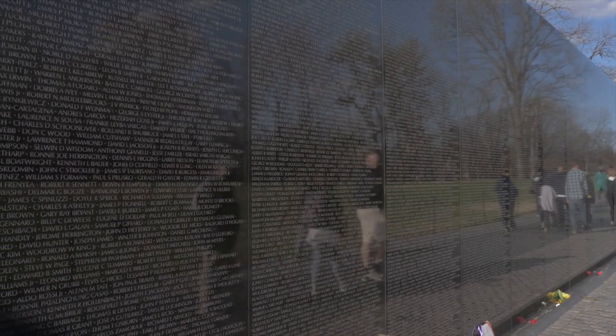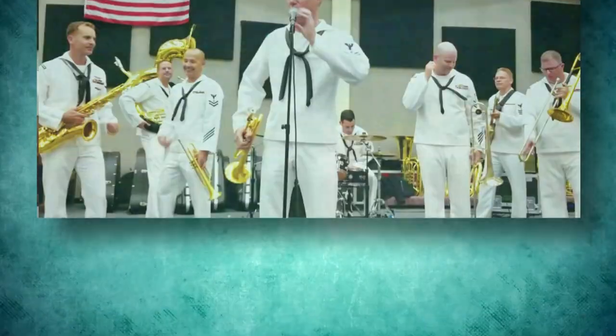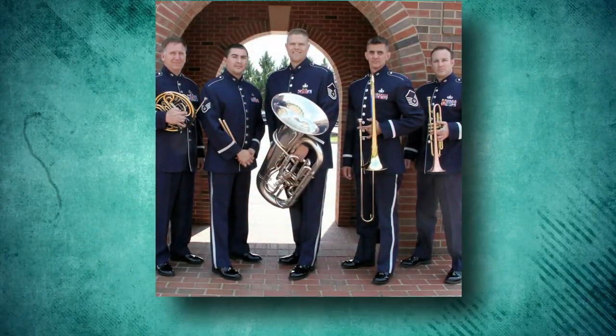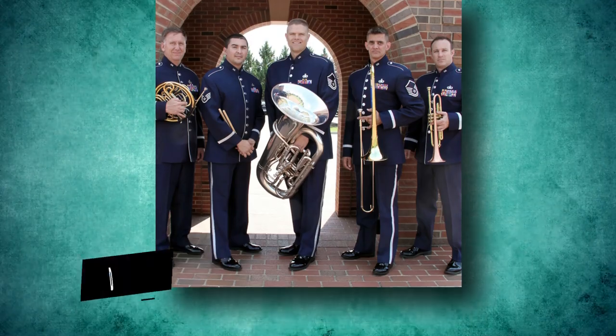On summer evenings, you can often find military bands performing at venues along the mall. The U.S. Navy Band performs concerts at the Capitol Steps on Mondays and Tuesdays, and at the Navy Memorial. The U.S. Air Force Band performs on the Capitol Steps on Tuesdays and at the Air Force Memorial on Fridays.